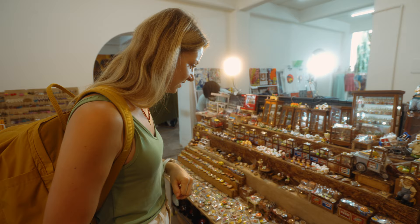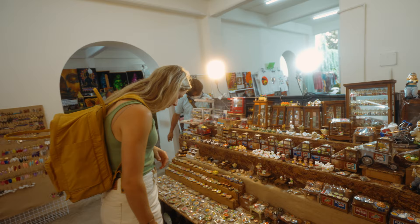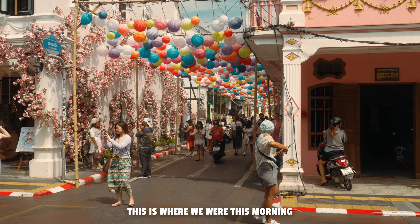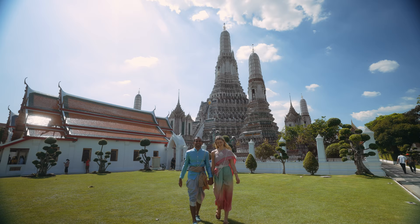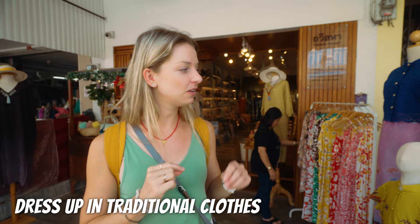Near the barbecue area you can see the mango sticky rice stall — this morning it was very busy, but now it's quiet. If you've been following us, you may know that in Bangkok we dressed in traditional Thai clothes to explore the city. You can do the same here in Phuket Old Town but wearing traditional Baba Nyonya clothes — you can rent them and go to all the nice photo spots.